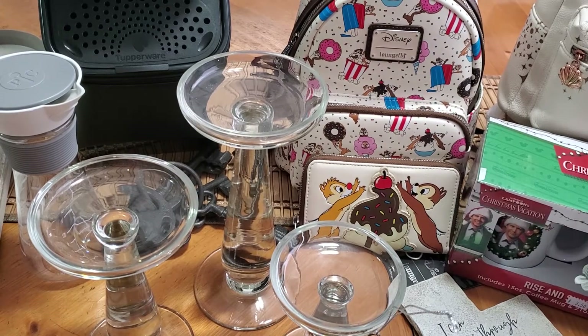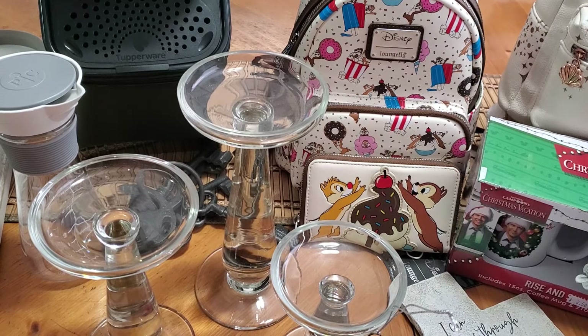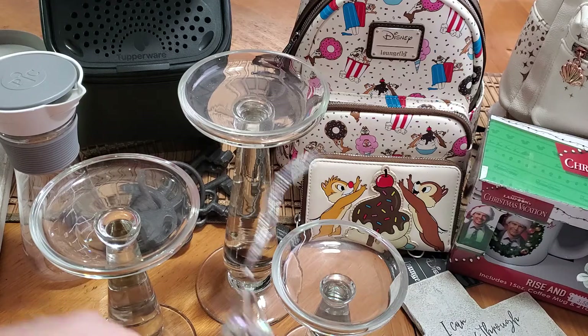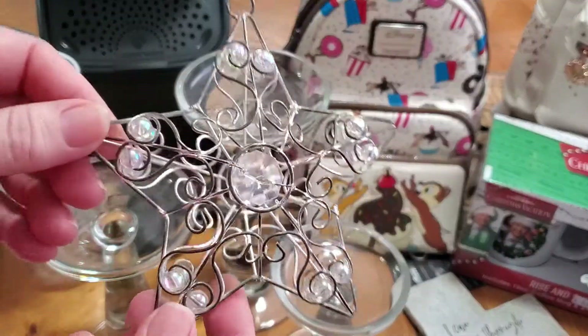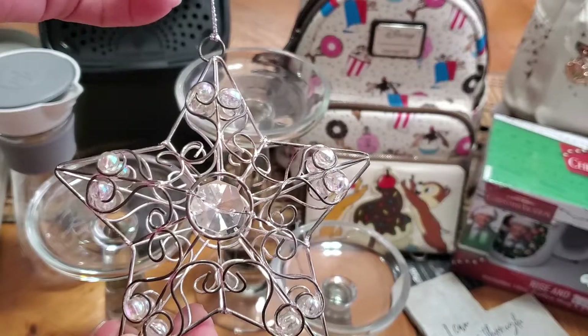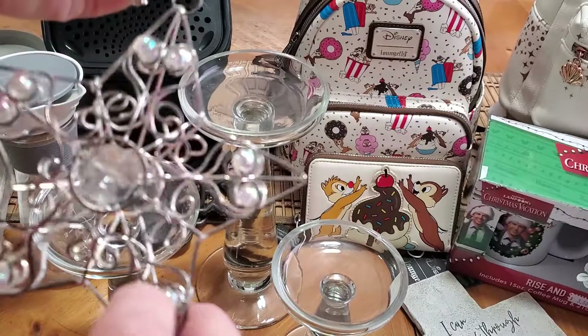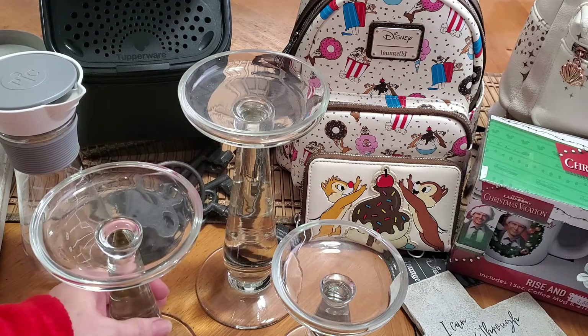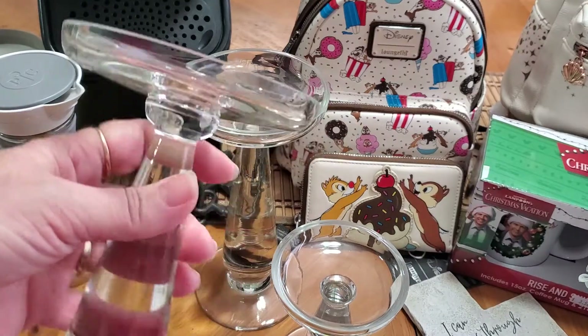Hey guys, I am back, this time to share with you some yard sale finds and a thrift haul all in one, so I'm just gonna jump right in. The first thing I grabbed was this little ornament — I thought this would look perfect on my bedroom Christmas tree this year. This was 50 cents.